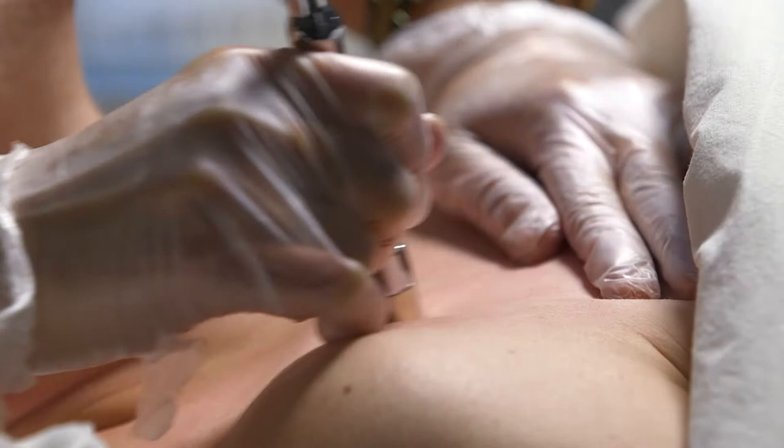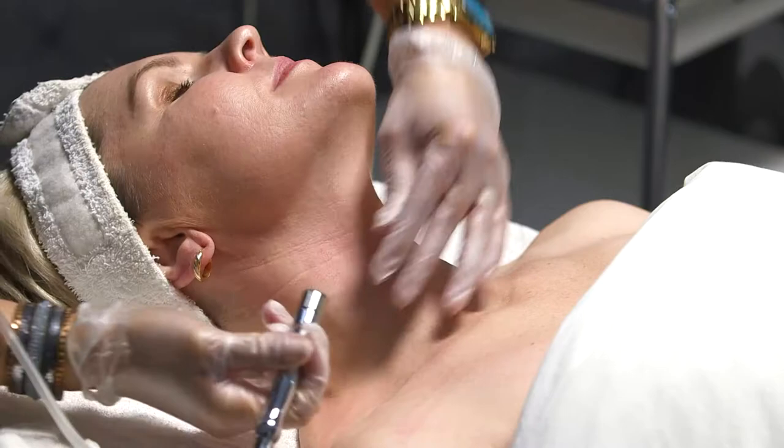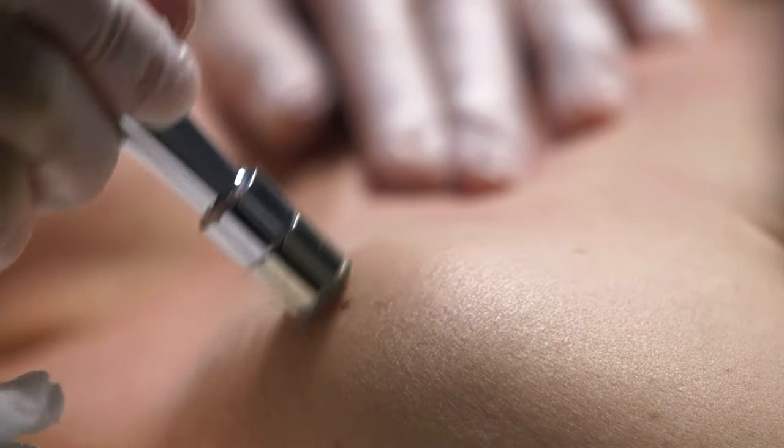A diamond tip is used to exfoliate the skin surface by creating a gentle vacuum that removes dead skin cells. This treatment gently removes the top dry skin layer of the epidermis and, together with adjustable suction control, simultaneously stimulates the rebuilding of collagen and elastin for firmer, healthier and younger looking skin.